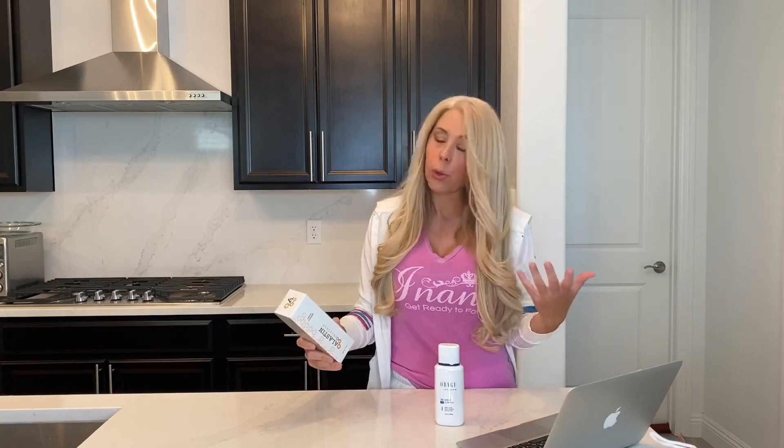The Elastin Gentle Cleanser is also gluten free, which is great. So if you have any gluten issues, it's also cruelty free and paraben free. So if you want products that are free of certain specific ingredients or cruelty free, then I would choose Elastin.